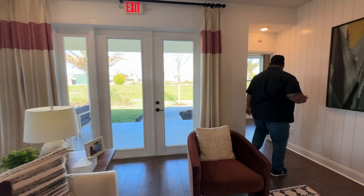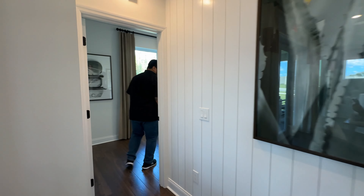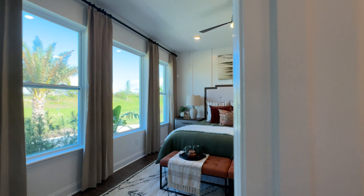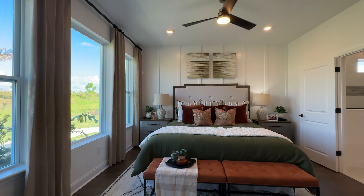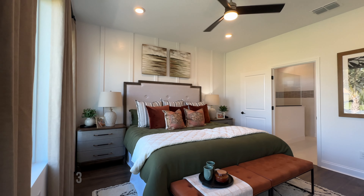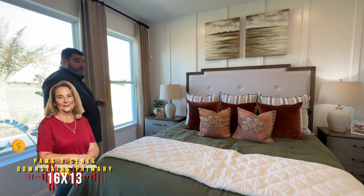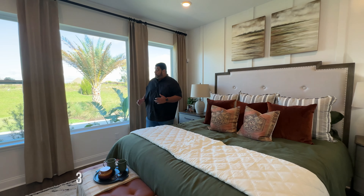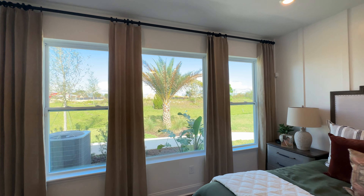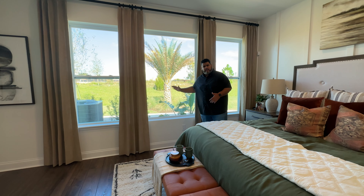Now we're going into our downstairs owner's retreat. I love the elegant design they put to this home. It's 16 by 13 — a good size for the owner's retreat. But look at these windows — amazing. Especially this one: unobstructed glass straight through.